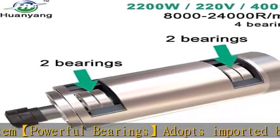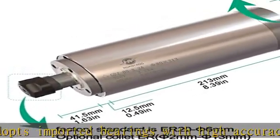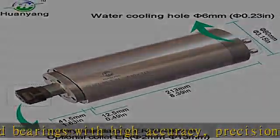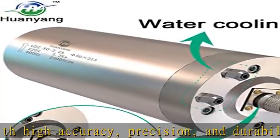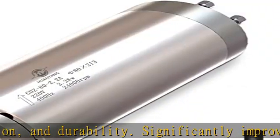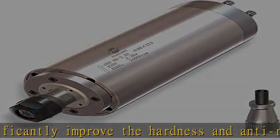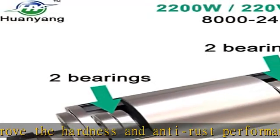Significantly improves the hardness and anti-rust performance. High Precision Collet ER20 Standard Collet: the collet of the CNC spindle is quenched with manganese steel, and the runout is less than 0.005 mm, which has high precision and is not easy to break the knife, increasing the stability of the working process.